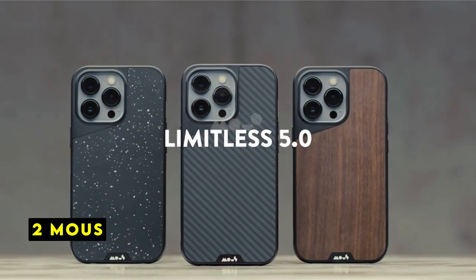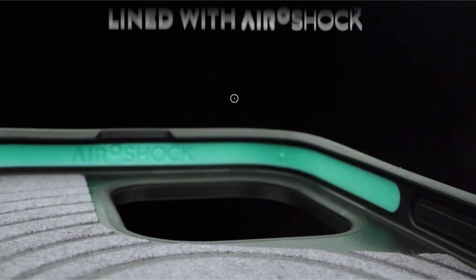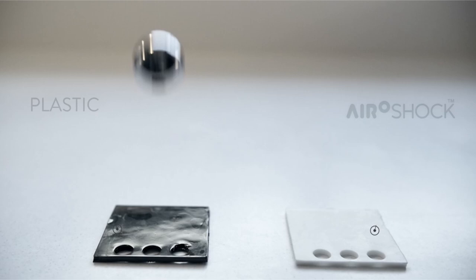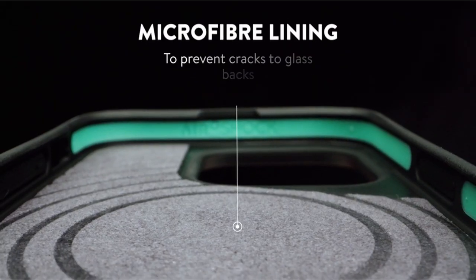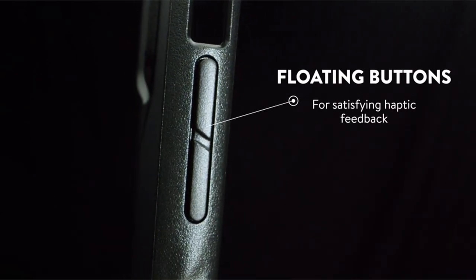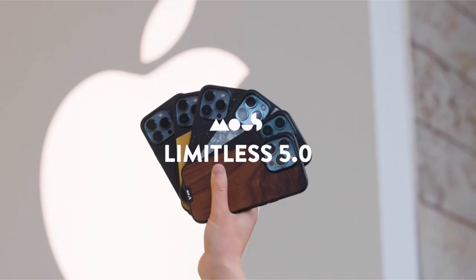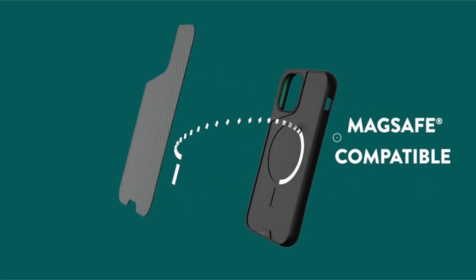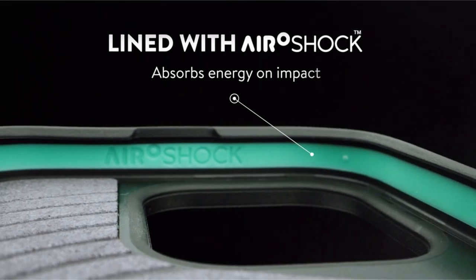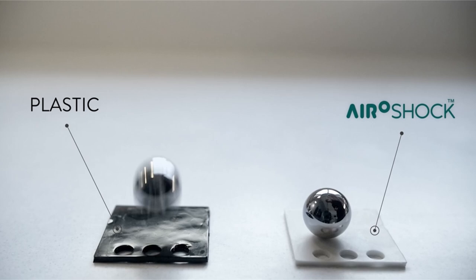At number 2 is MAUS. MAUS's iPhone 15 Pro case offers a compelling combination of robust protection and sleek design. The Aeroshock technology, designed to absorb and disperse impact energy, provides exceptional safeguard against drops, making it a reliable choice for those with an active lifestyle. The case's MagSafe compatibility allows for fast wireless charging and seamless use with MagSafe accessories. Crafted from premium carbon fiber and reinforced with polycarbonate, the case strikes a balance between durability and a slim profile. MAUS's commitment to quality is evident in its limited lifetime warranty.